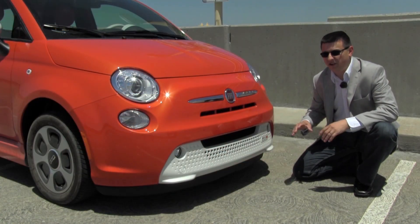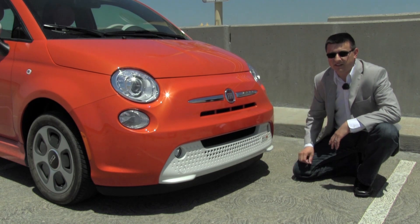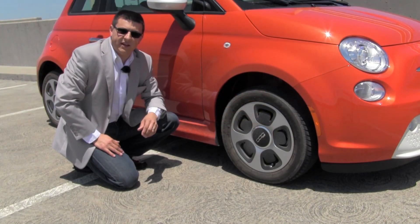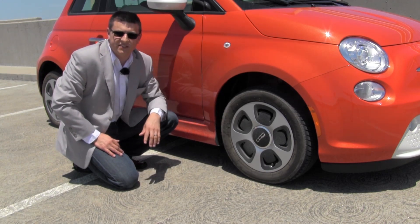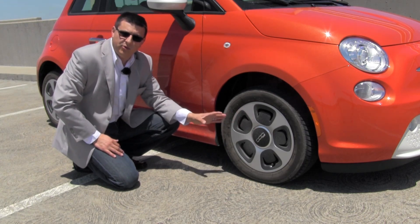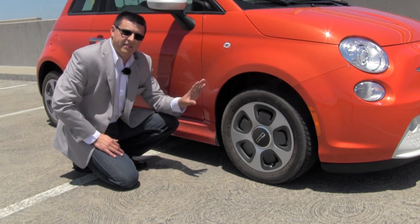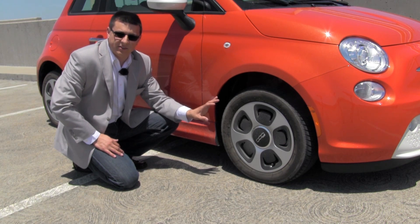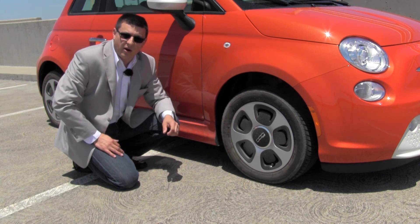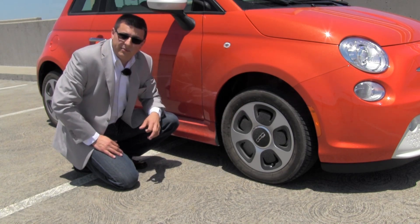Fiat did make changes to make the 500E more aerodynamically efficient than a regular Fiat 500. That starts with this front grille, which is unique to the 500E and has a golf ball hole pattern. The 500E also has unique wheels designed to increase aerodynamic efficiency. A regular car needs large open wheel areas and narrow spokes to cool the brakes, but that isn't a requirement in an EV because the vast majority of braking is done by the regenerative braking system. That means we can put these little plastic fins here to help improve aerodynamic efficiency.